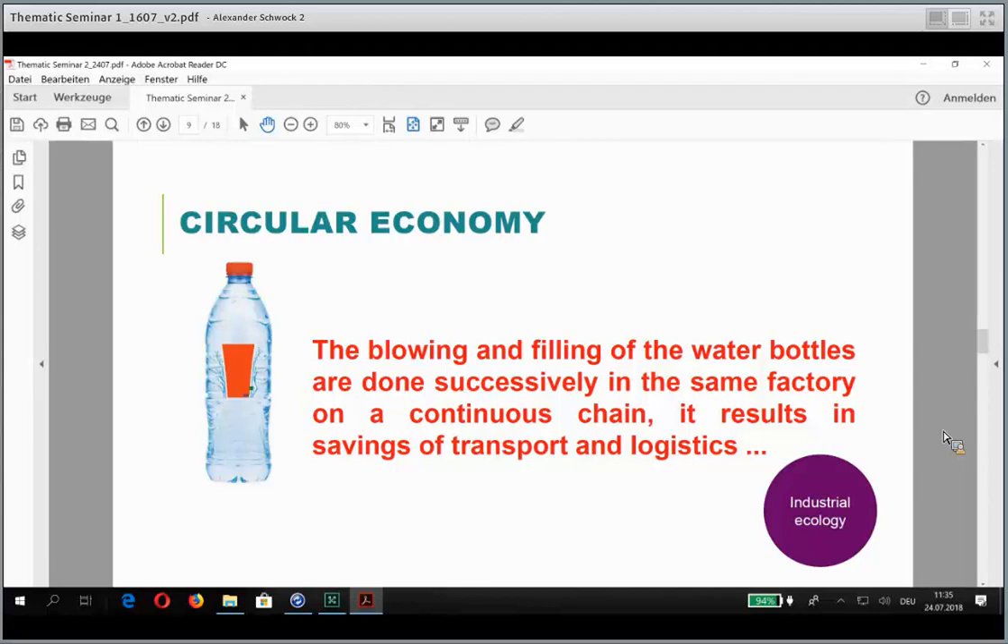Industrial ecology means reducing the logistic chain of production. In the case of the water bottle, production of the bottle itself is made in the same factory where it is filled — we produce the bottle on one side and fill it almost in the same space.